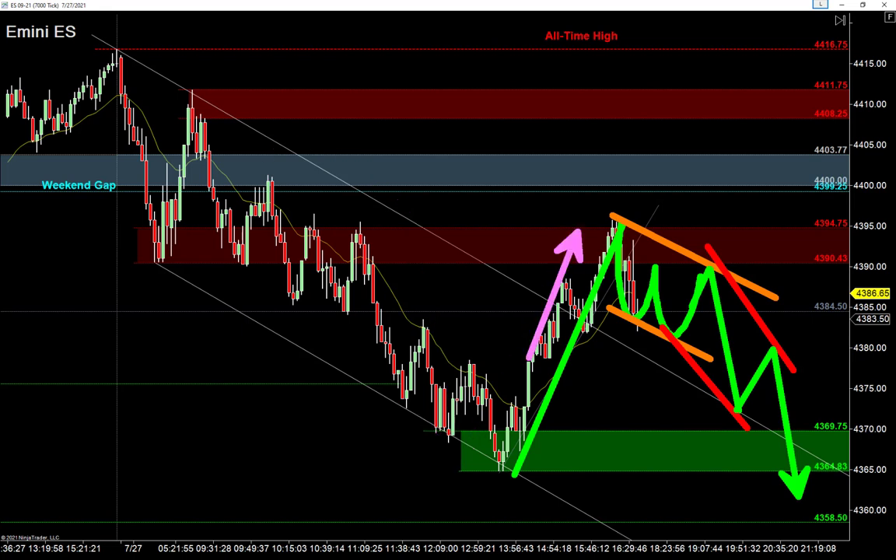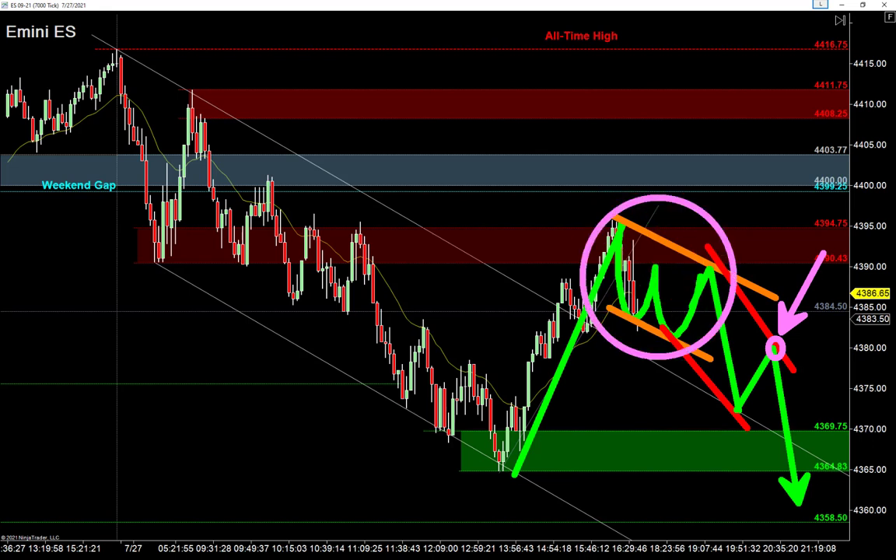Strong bear move down, no doubt about direction right now. But there is a significant pop off that low. It makes sense they pop back to the base of that range from earlier in the day. Those buyers want to go back to those all-time highs. Let them try once, let them try twice. Their stops are sitting right below those lows, and we're looking to short into those stop losses with what I call a two-try failure pattern. Once the buyers are stuck and we short back into those stops, mark that low, mark that high — this is the trade you have to get into.